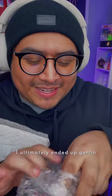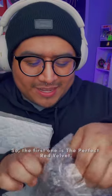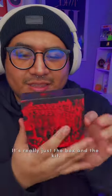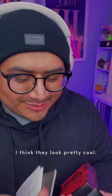I ultimately ended up getting most of Red Velvet's Kino kits. So the first one is the Perfect Red Velvet. I got this off Mercari for less than $10 — really just the box and the kit — and I dropped it. I really wanted them for my collection; I think they look pretty cool.